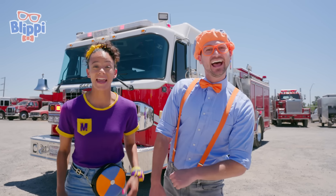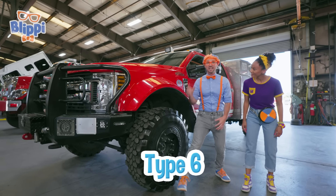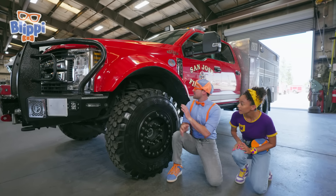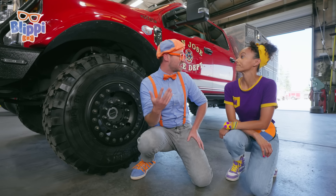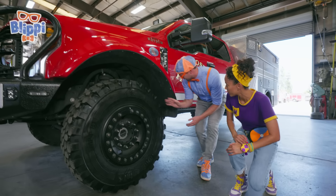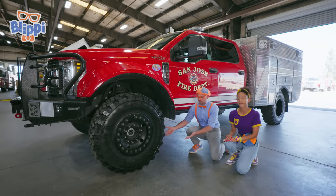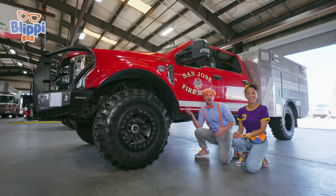Check it out — another one! Yeah, this one is a lot smaller. This is a Type 6 fire truck! And look how big that wheel is! This fire truck is used out in the wilderness — not every fire happens in the city! And look at all that space underneath — it's really high up. If they had to go over a log or a tall rock, it doesn't hit the body — the chassis of the fire truck!